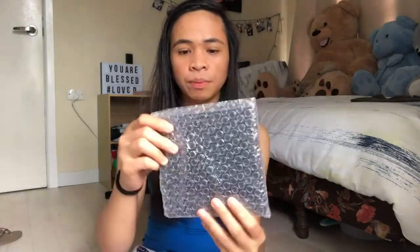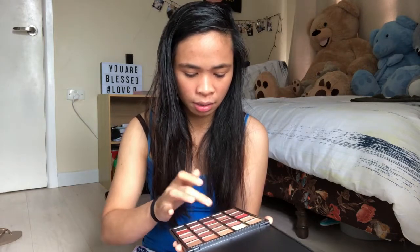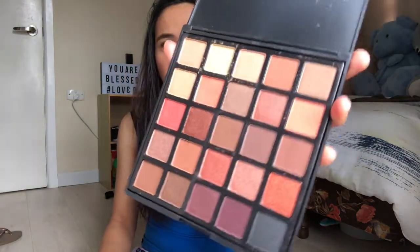Tapos ito yung nasa loob. Ang dumi sa packaging. Wala talagang design guys — plain. Tapos paano ba ito i-open? Tingnan, tingnan, tingnan. Oh my gosh! Ang dumi — guys, tingnan niyo. Madumi kasi from ano pa ito kaya. Madumi. Hello guys, tingnan niyo. Gusto niyo i-swatch ko? Tingnan niyo, ang ganda.